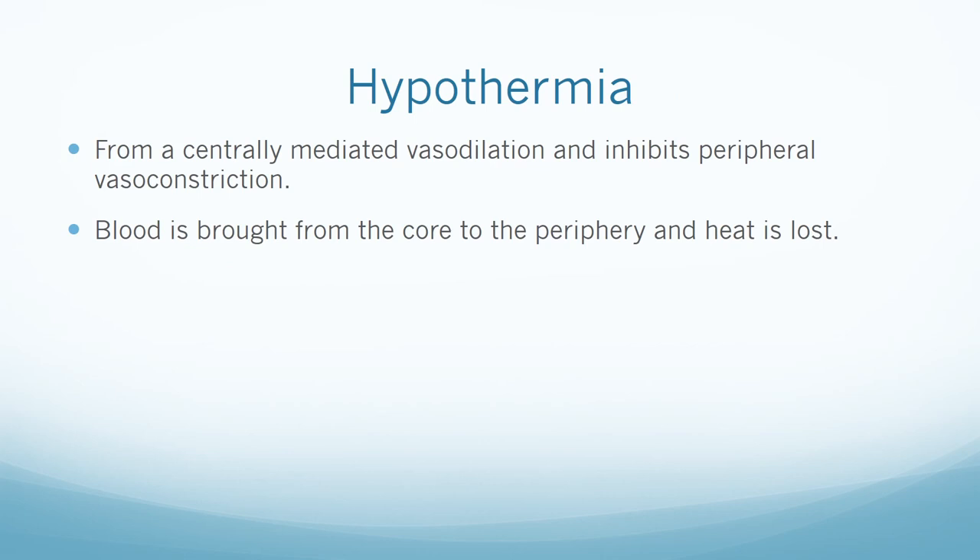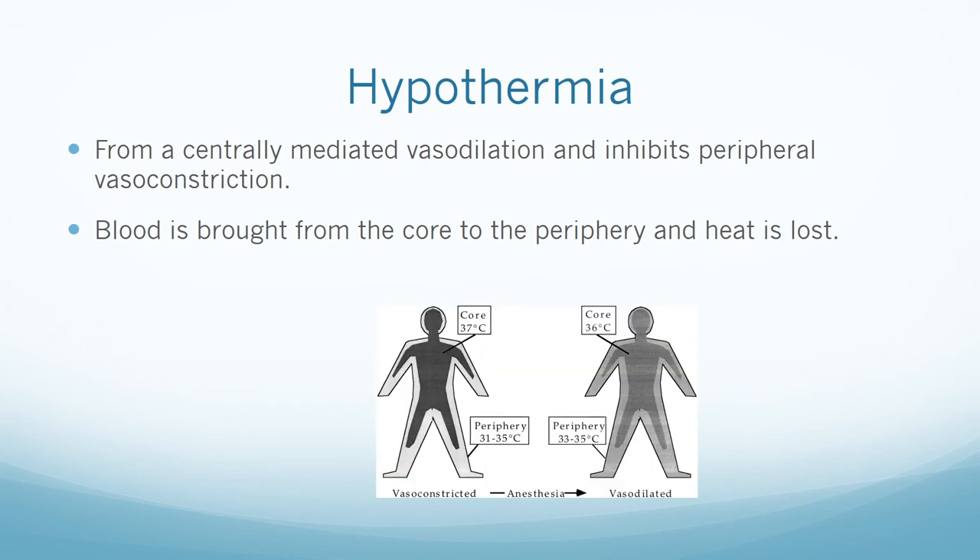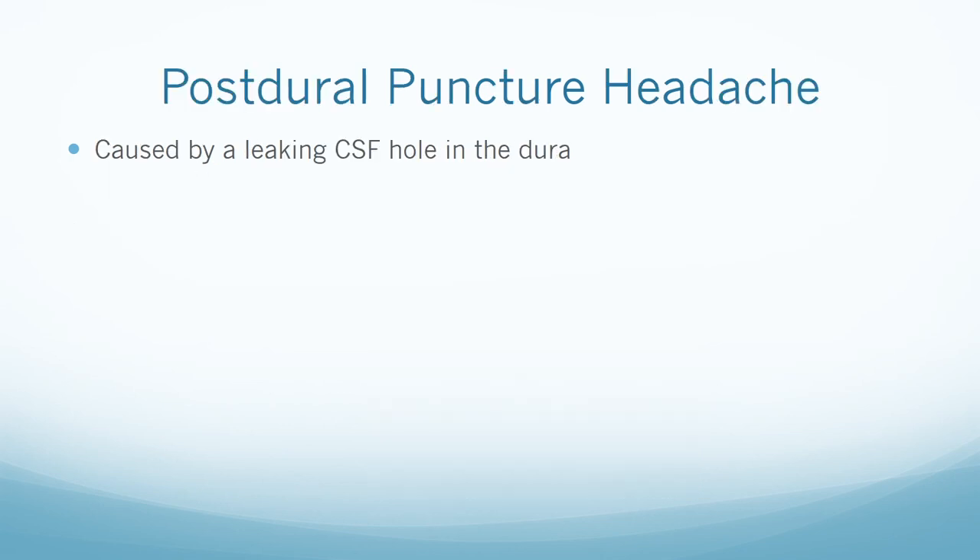Hypothermia results from centrally mediated vasodilation that inhibits peripheral vasoconstriction — blood is brought from the core to the periphery and heat is lost. A post-dural puncture headache is usually caused by a leaking CSF hole in the dura. It can occur after a spinal or during placement of an epidural when there is an inadvertent dura puncture.